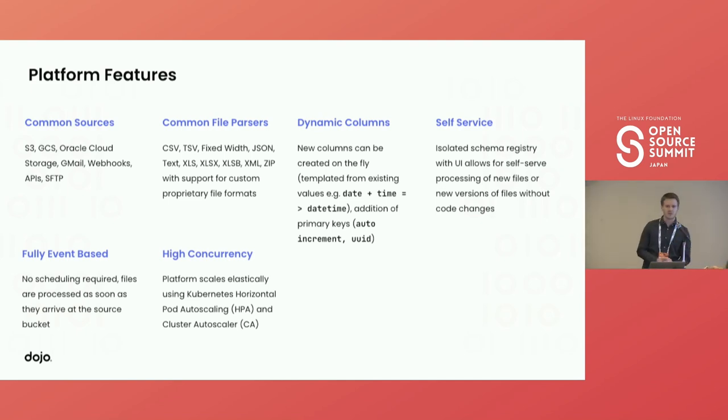Let's quickly go over what we've covered today. The platform as a whole has the ability to process from all common sources — object storage, or even that one provider that can only send you data by email. We have the ability to parse different file formats with ease, extracting away all that complexity. We have the ability to dynamically manipulate files as required — such as converting dates and times into timezone-aware timestamps. The schema registry is completely isolated from the rest of the platform to open up self-serve capabilities to as wide an audience as possible. The whole platform is fully event-based — the only scheduling mentioned is for monitoring — and files will be processed as soon as they arrive.